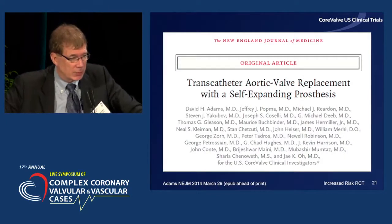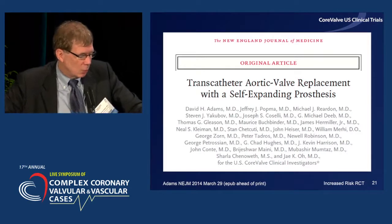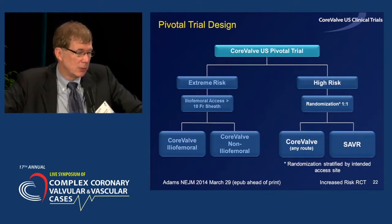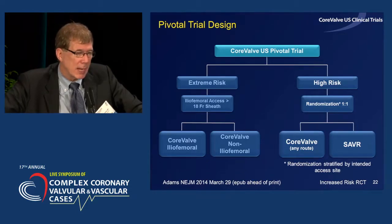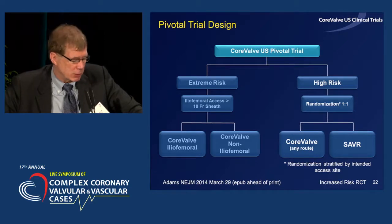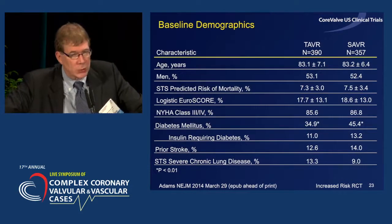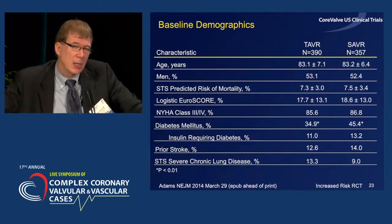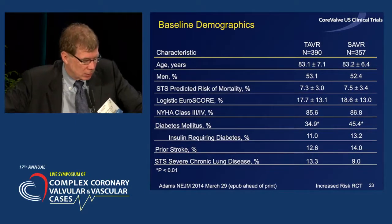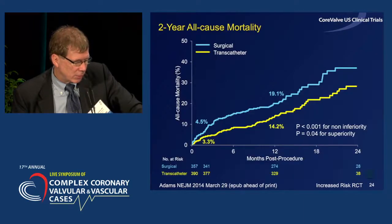Dave Adams was the principal surgical investigator. Two weeks ago, we published an article in the New England Journal of Medicine describing our randomized trial of patients deemed to be at increased risk — greater than 15% estimated 30-day mortality risk — randomized to either surgical aortic valve replacement or CoreValve treatment. The demographics were similar to the high-risk cohort, except these patients had an STS risk score of seven, a little lower than in the Partner A trial. Nevertheless, they were highly symptomatic, had diabetes, prior strokes, and severe lung disease rendering them high risk.